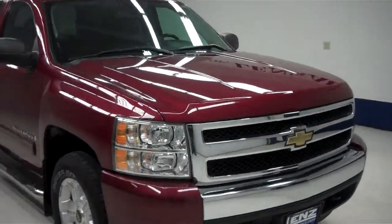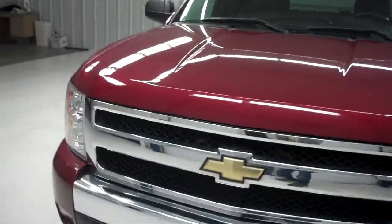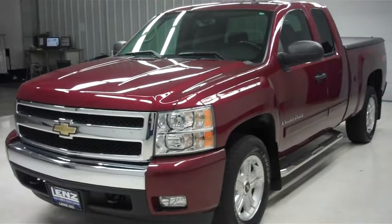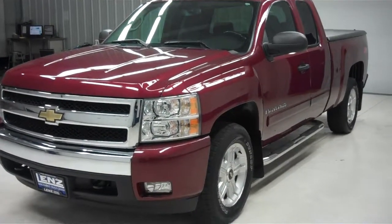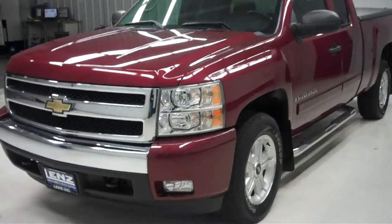This is Lenz Truck Center stock number B6086. It's a 2008 Chevy 1500 Z71 package, an LT1 extended cab short box, sport red in color with 77,000 miles on the 5.3 liter Vortec V8 motor.